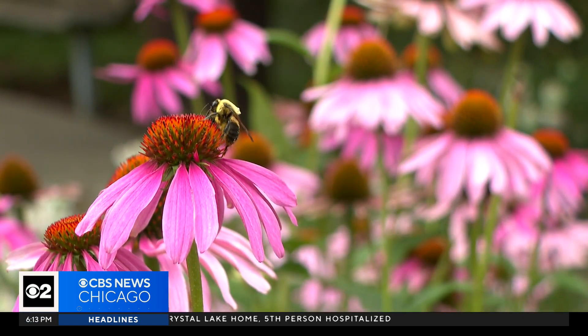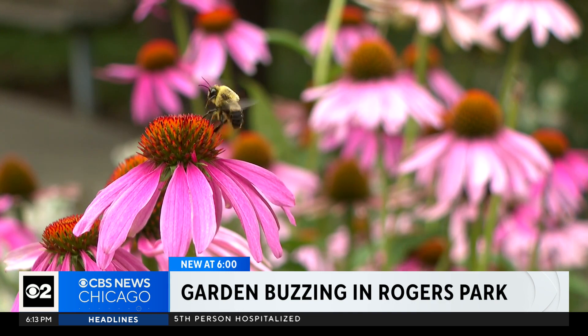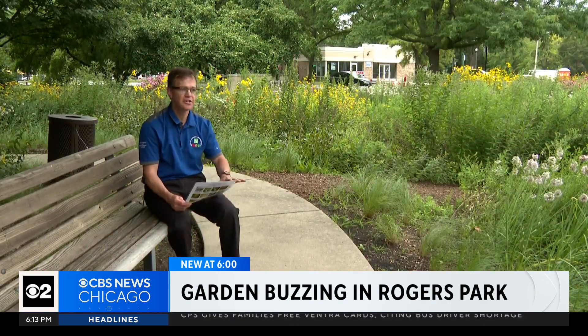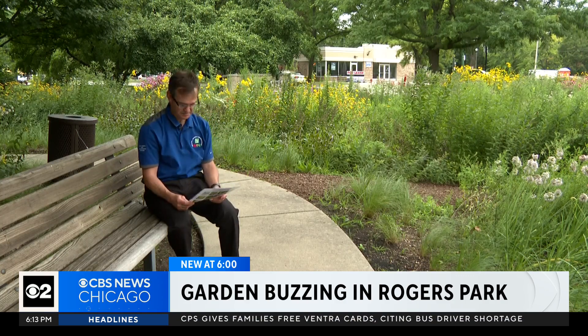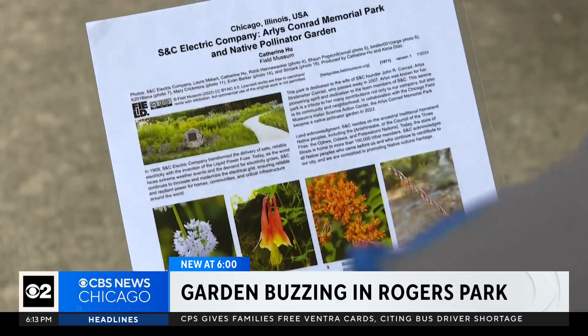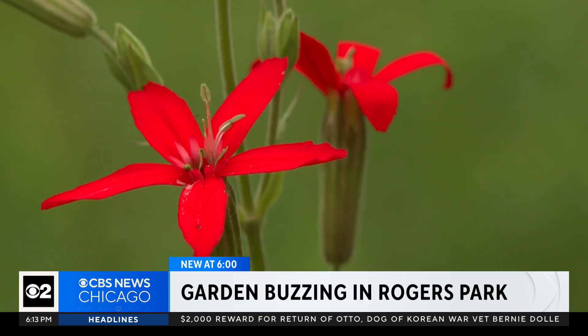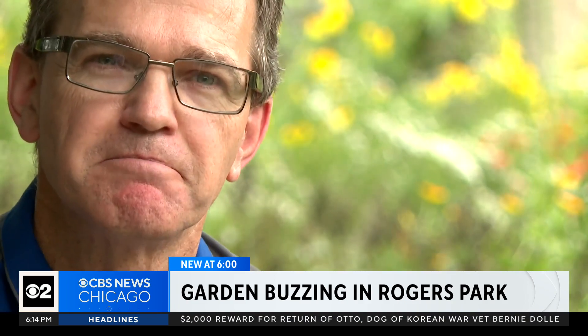Some of my favorites are the pale purple coneflower, the butterfly milkweed, and wild columbine. You can see that throughout the campus here. You might need help remembering all the names — I've got a cheat sheet — but appreciation for these flowers comes naturally. It's just a great, peaceful place to come to.